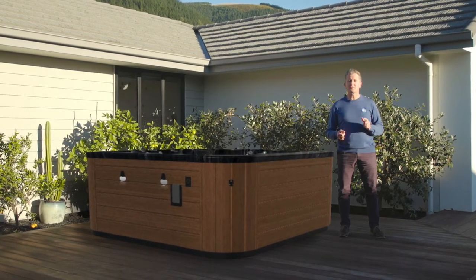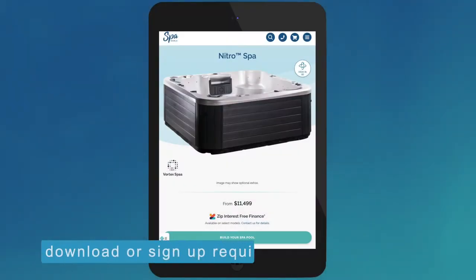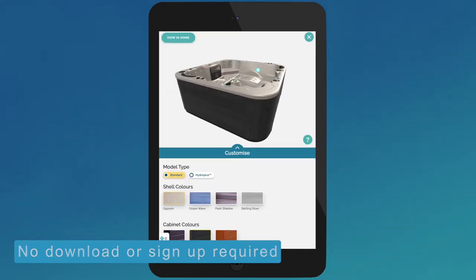It allows you to bring a SpaWorld product into your home virtually. Best of all, this easy-to-use web-based AR system does not require you to download or install an application on your device.